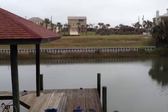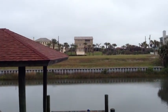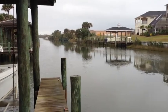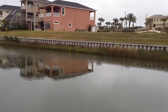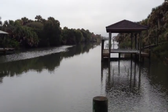Okay, I've made it out to the canal. We've got a boat lift here. That house across the way there is direct oceanfront. Look down the canal one way, and down to the south. See you next time.